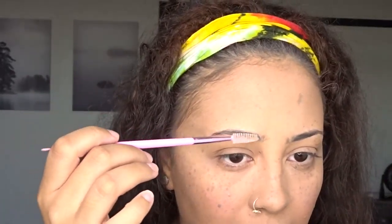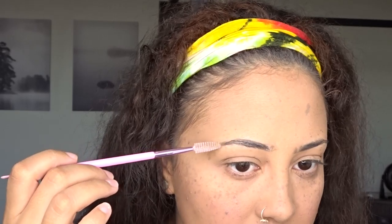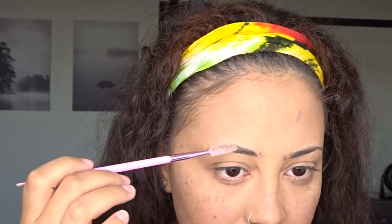Let's do these brows. For brows I will be taking my Eco Styling Gel and a spoolie. I just dip in, apply the gel like so, to both brows before I really start brushing — so my brows know what time it is. Then I go up and I brush.